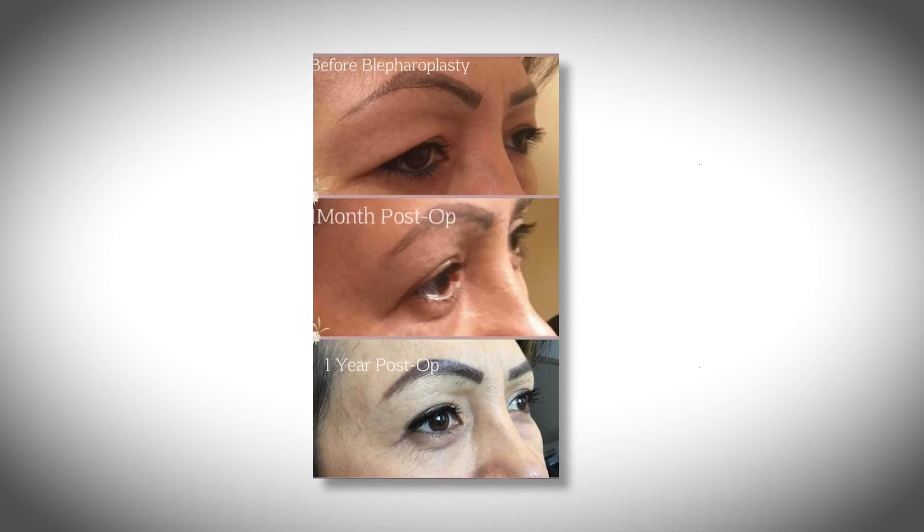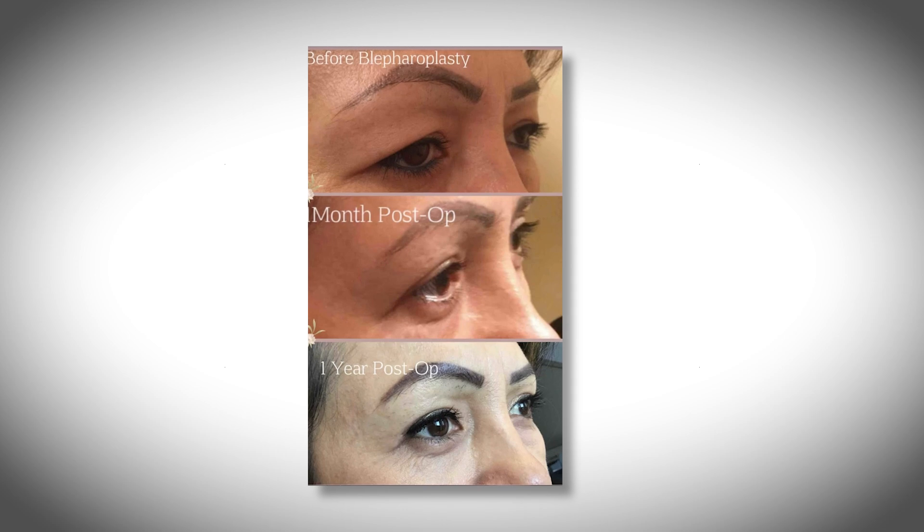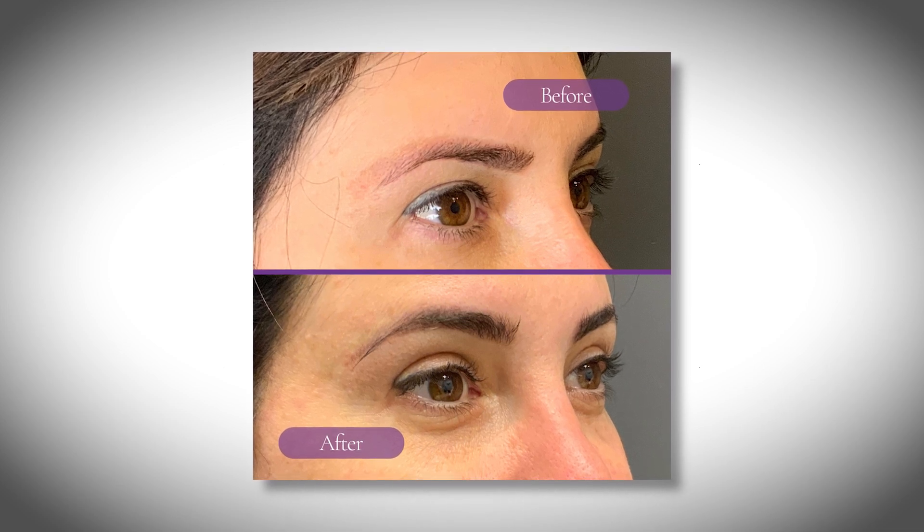People often ask me how long they will see the results of the surgery. According to statistics, the results of blepharoplasty last for seven to ten years. The skin that was excised and tightened doesn't come back; however, our aging continues to happen. A lot of times I offer laser procedures after the initial healing phase, because these laser procedures stimulate collagen in the skin, and when collagen is stimulated the skin is more youthful, so the results of that blepharoplasty last longer.